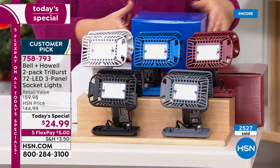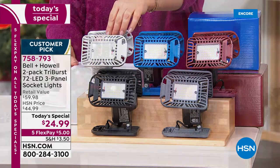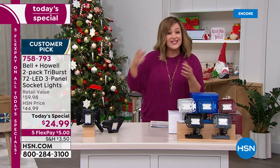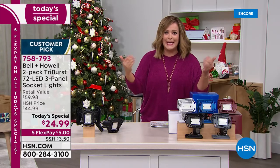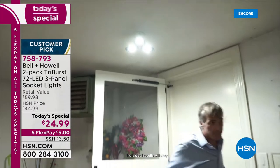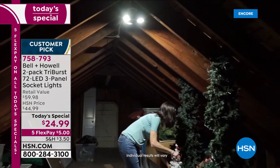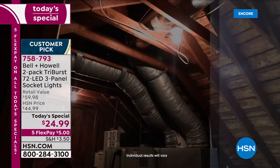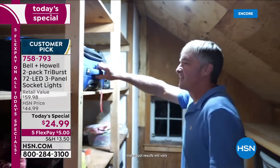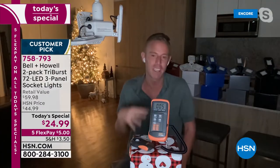These come individually boxed and make a great gift — maybe for someone who needs light over treacherous stairs, or as Chad shares, his mom broke her shoulder in a dark garage. Safety first: good lighting is the safest, simplest solution. You don't need an electrician, no wiring, no handyman, no batteries — no light bulbs to replace because the Tri-Burst has built-in LED lights. Just remove whatever's in the socket and screw this in.